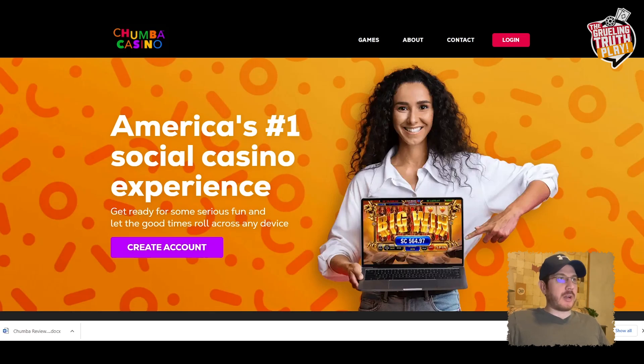What's up guys? Today we're going to be reviewing Chumba Social Casino, which is one of the fastest growing and one of the most visited online casinos in the US. They offer over a hundred games to choose from, including slots, jackpots, and table games, and I believe it's gonna be a good one.